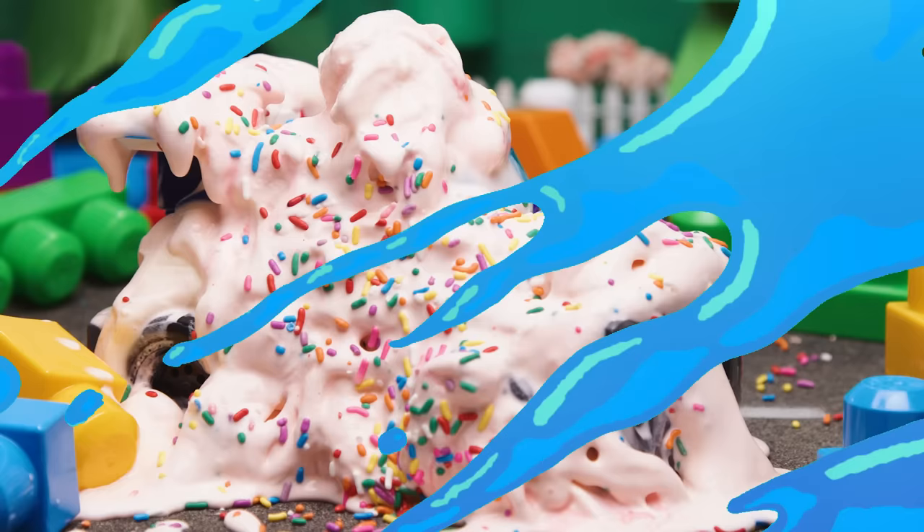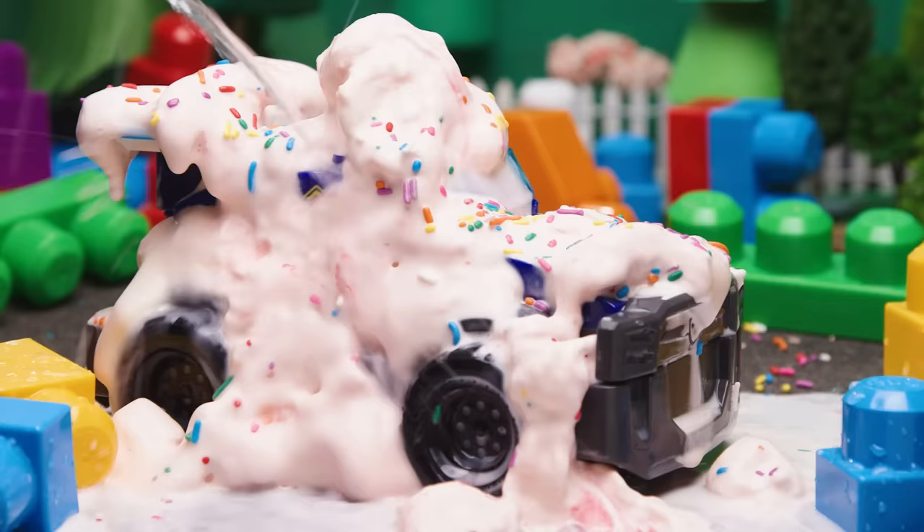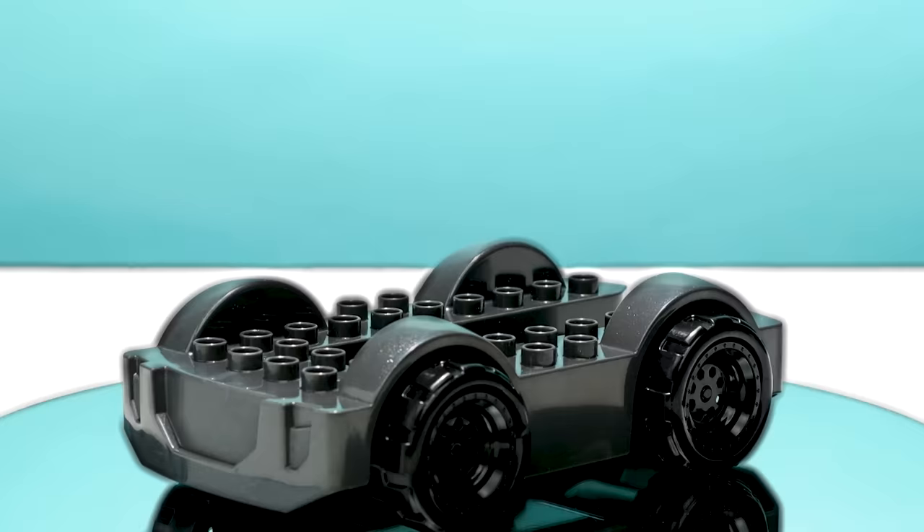Can you guess which pup is covered in ice cream? He's a police pup, he drives a blue cruiser, and he's always on the case. Awesome! It's Chase! Now let's see how he got messy.